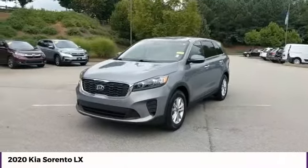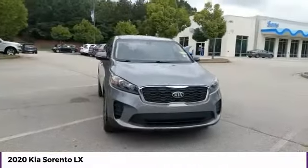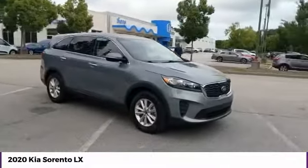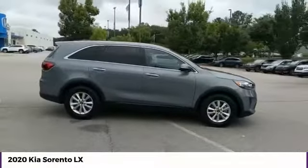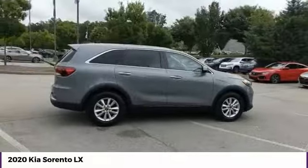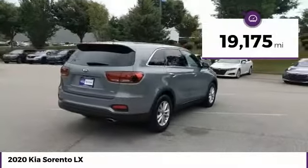You are going to love the 2020 Sorento. The Kia Sorento is a comfortable riding, powerful compact SUV loaded with impressive standard features. Take one look at its stylish, sleek design and you'll want to cross over to a Sorento. This vehicle has less than 20,000 miles.